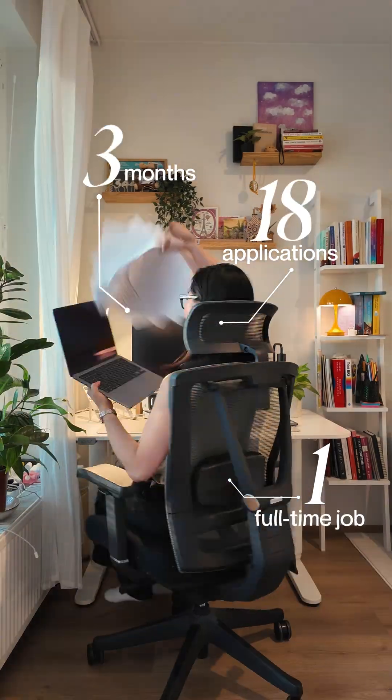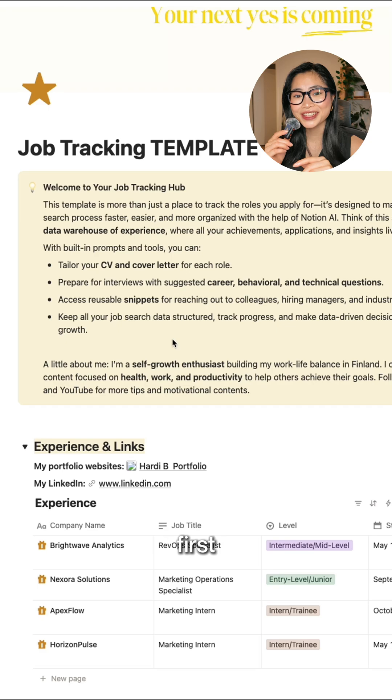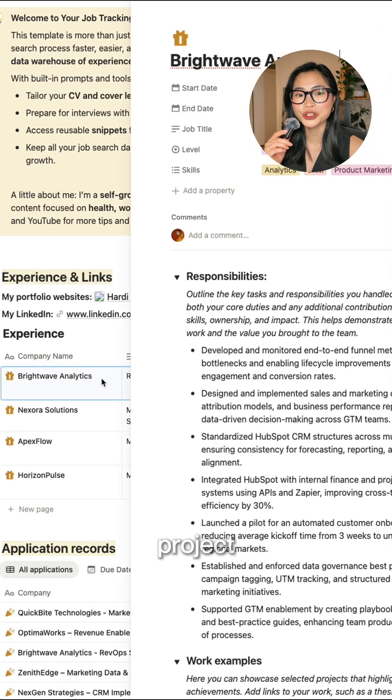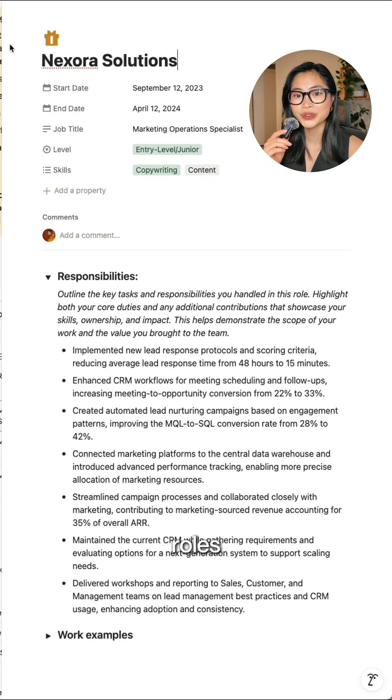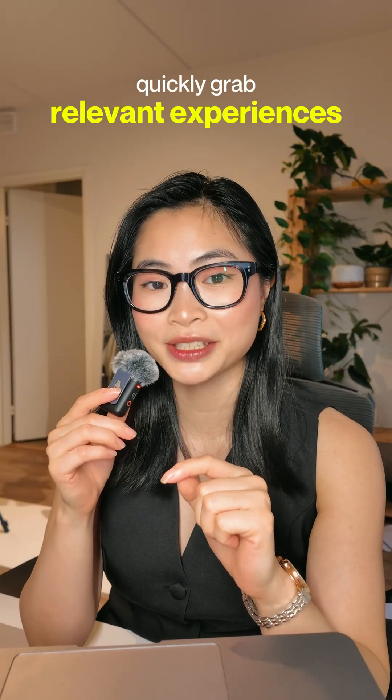20 applications to get my internship, 18 applications to land my first full-time job. Here's exactly how I manage my job search and hopefully it will help you too. First, I keep a Notion listing every project and task I have done in past roles — it's like my personal data warehouse so I can quickly grab relevant experiences for new applications.